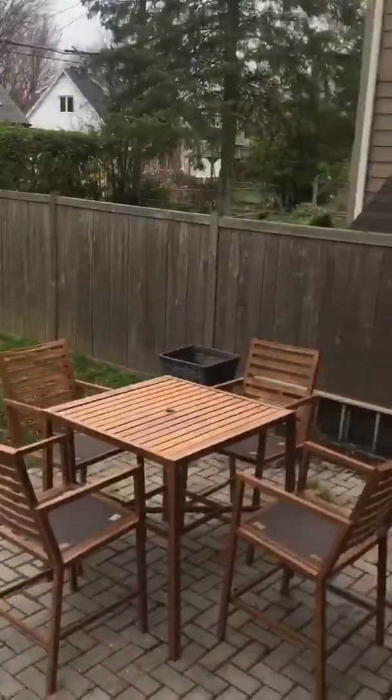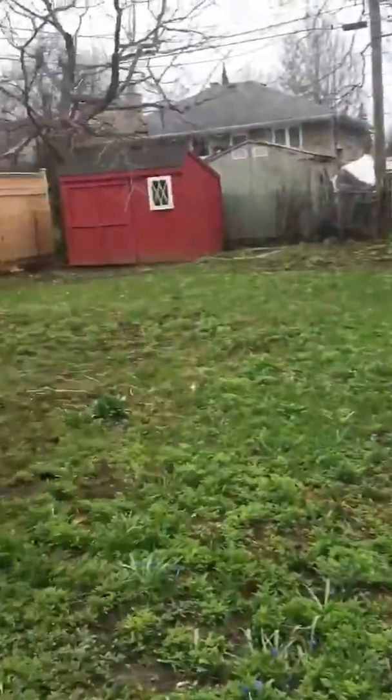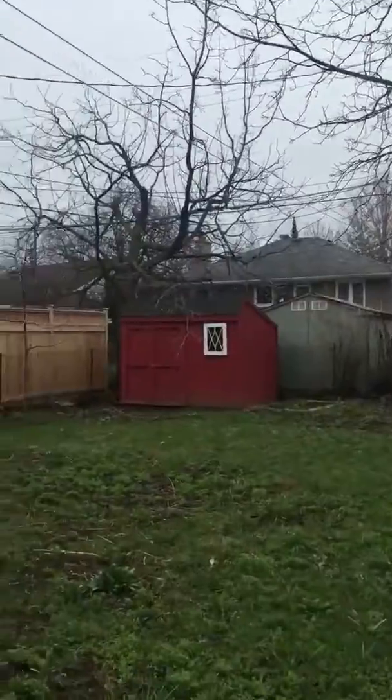Let's go to the backyard. We have an interlock patio, perfect for entertaining. There's a storage shed, and again, lots of mature trees for great privacy.